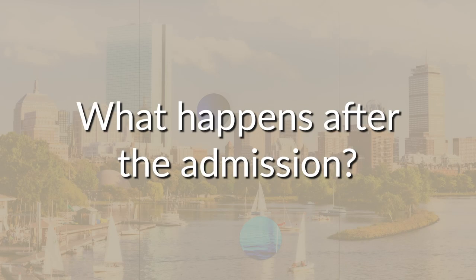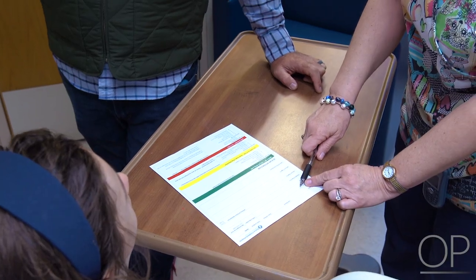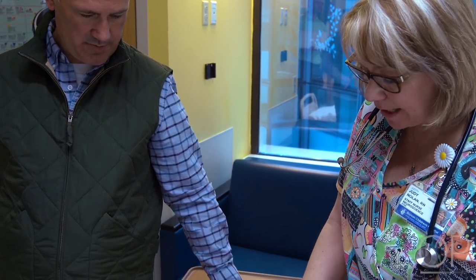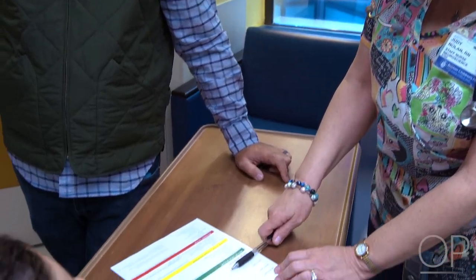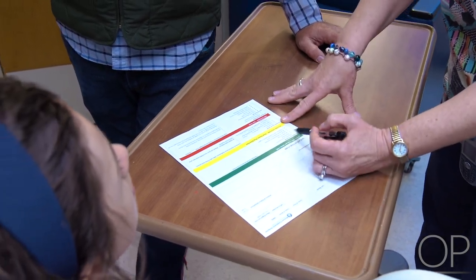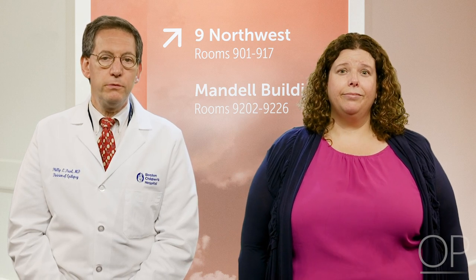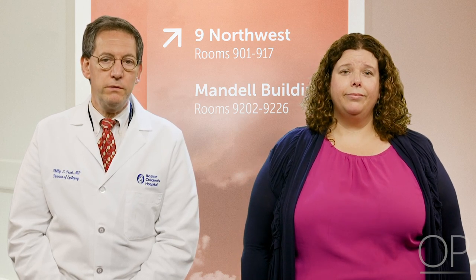What happens after the admission? When it's time to go home, the team will review all of the available results with you. We'll share them with your child's primary neurologist as well. Some of the specialized test results can take longer to come back and may not be available before you go home. When all of the testing is finished, this information will be discussed at a meeting of the epilepsy doctors and surgeons to decide the next steps. Together, we'll create a treatment plan.